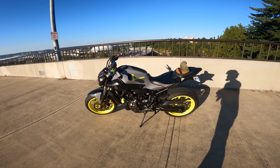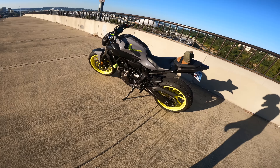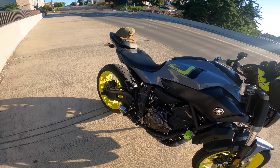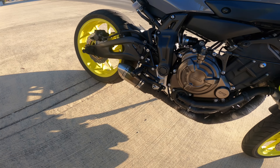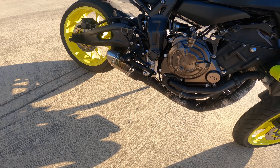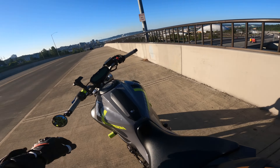If there was ever a bike that does a little bit of everything, it would be the FZ07. This is easily becoming one of my favorite naked 600s right now, just because of how practical this bike is. It looks pretty gnarly too — that paint job is pretty good. Want to hear it start up?